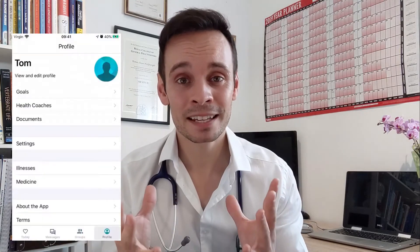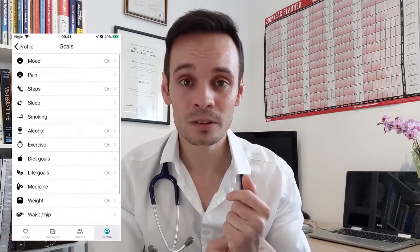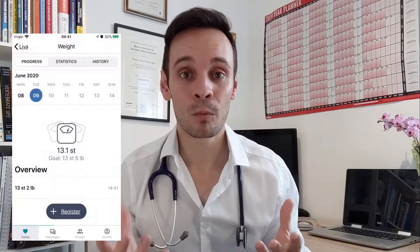That health coach will remain with them through the entirety of their journey with Lever. In that hour meeting, the coach will help the patient to decide on their health goals, and will also start plotting some of the initial metrics like blood pressure, BMI, and activity levels, and explain how the app works.